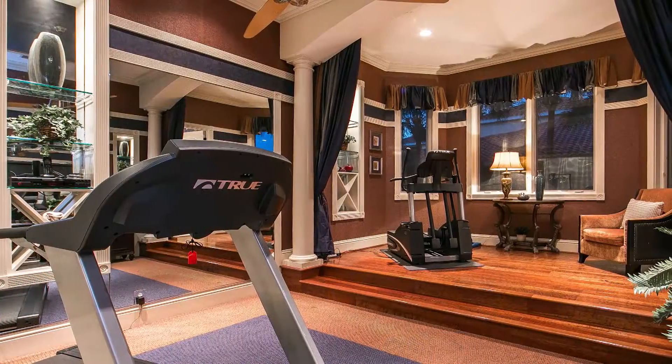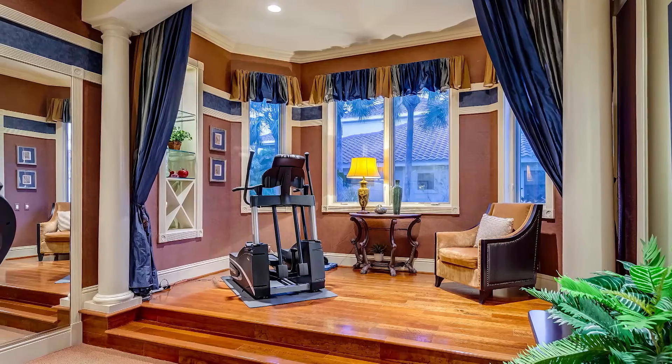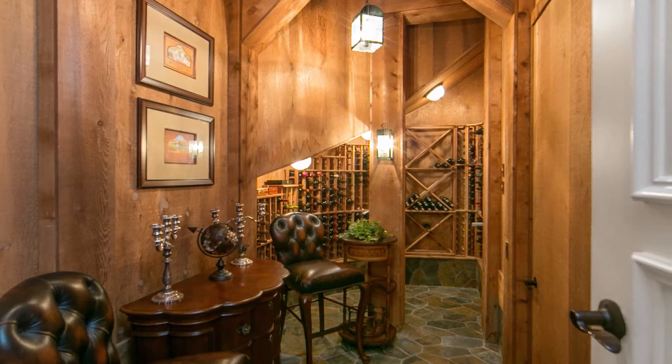I love the gym. It has a steam shower and a beautiful picturesque window that is one-way glass. Another one of my favorites is the wine cellar — it's a cedar wine cellar, very intimate and charming.